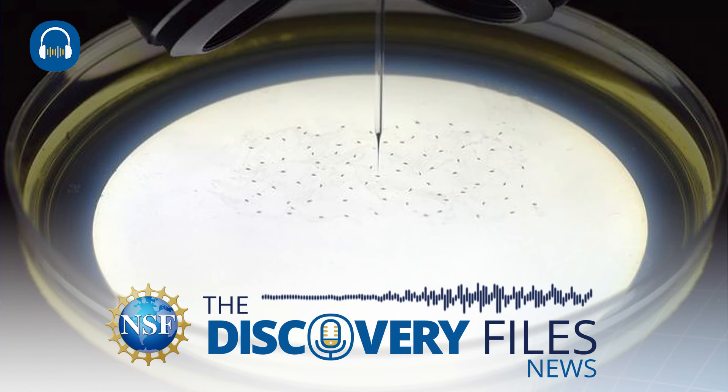Beyond genetic experiments, the microinjection robot could also help to preserve endangered species through cryopreservation, a technique conducted at ultra-low temperatures.